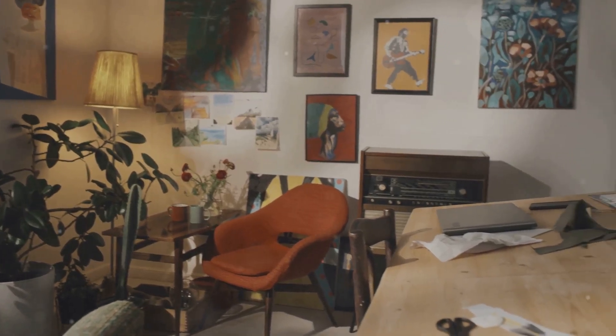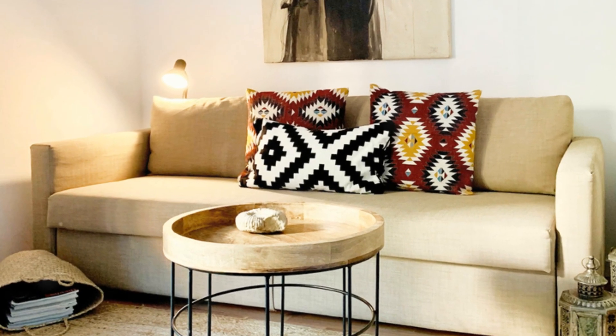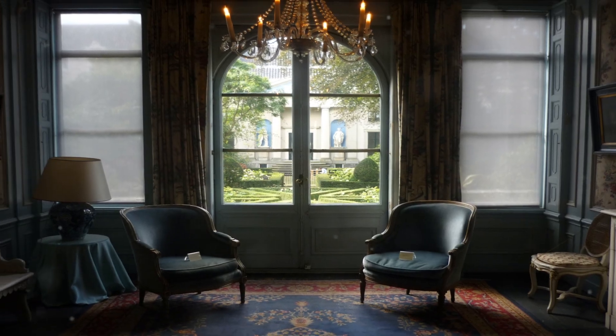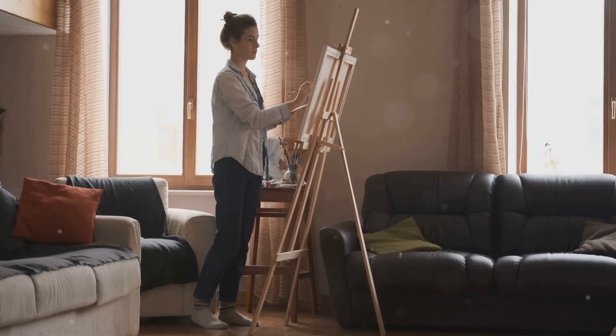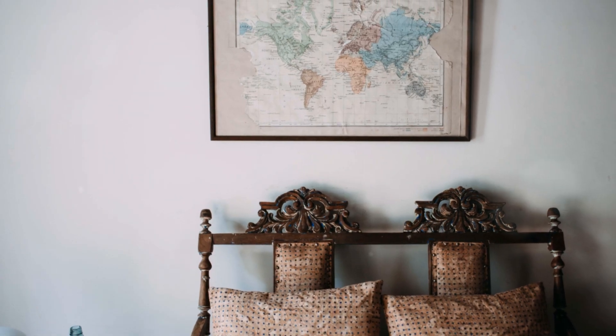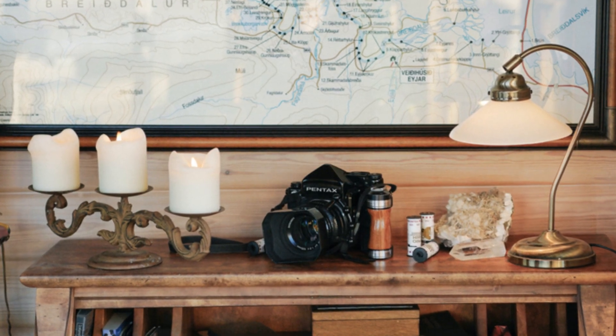Let's start with a statement piece that sets the tone for the entire room. A large-scale piece of art can instantly elevate a space, making it feel grander and more sophisticated. You don't have to spend a fortune on an original masterpiece. Affordable prints, local art fairs, or even DIY artwork can do the trick. Think outside the box! A vintage map or a beautifully framed piece of wallpaper can make stunning statement pieces.